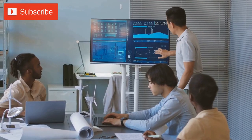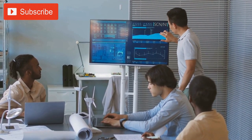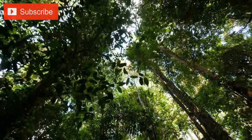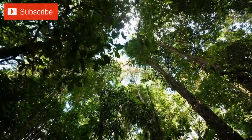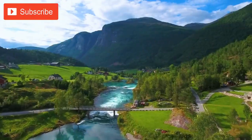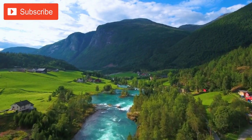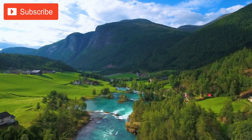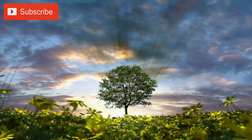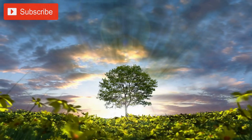The landscaping at Apple Park is a carefully planned and executed component of the campus's overall design. The campus is covered with more than 9,000 trees, including a variety of species that are both native to California and drought-resistant. These trees help to create a natural environment that blends in seamlessly with the surrounding landscape, while also providing a range of environmental benefits. One of the primary benefits of the trees is that they help to reduce the amount of heat absorbed by the campus.